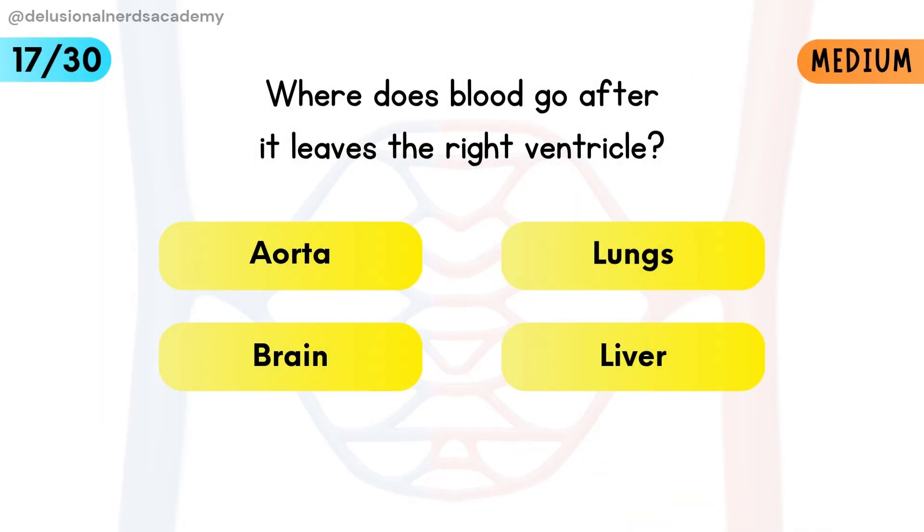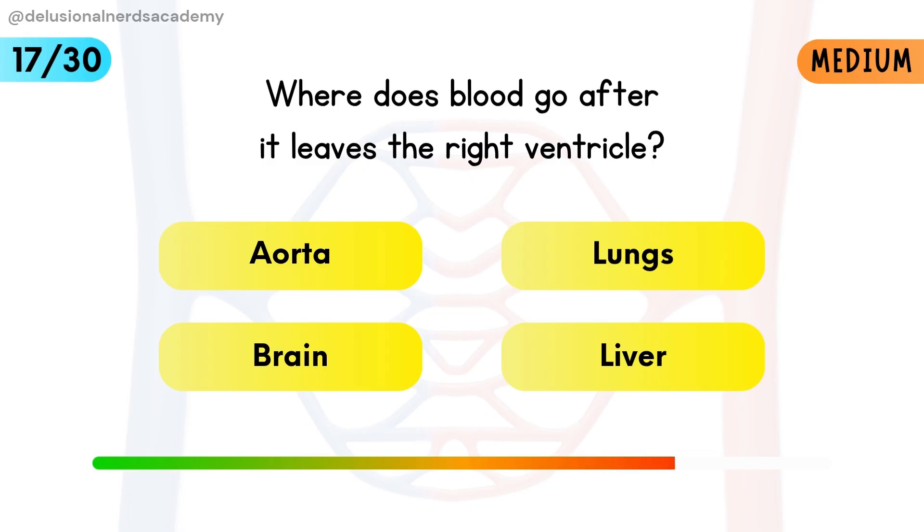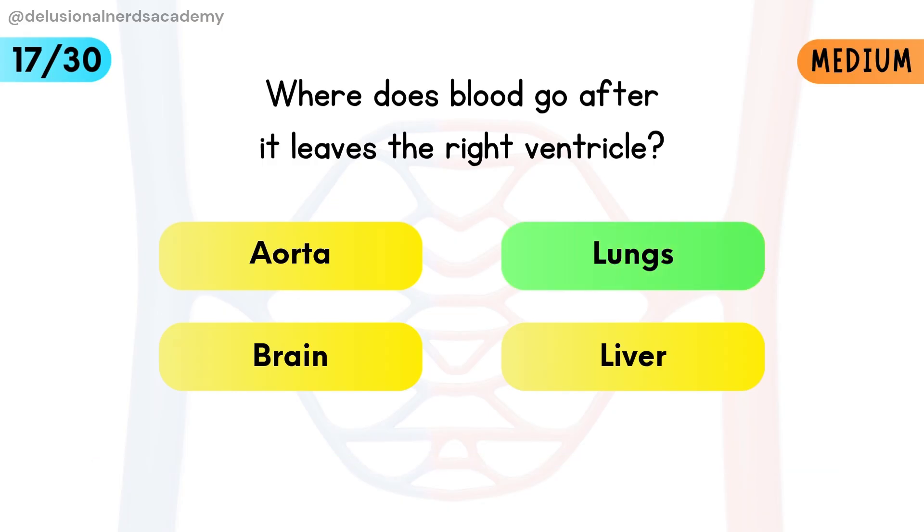Where does blood go after it leaves the right ventricle? Blood is sent to the lungs to pick up oxygen and release carbon dioxide.